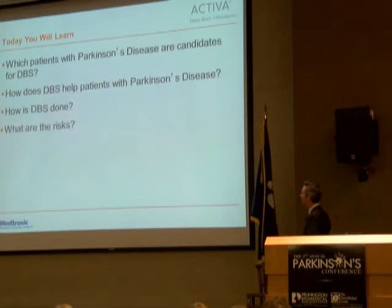Today we're going to learn about which patients are candidates for DBS, how exactly it helps people, how it's done, and of course about the risks and the benefits.